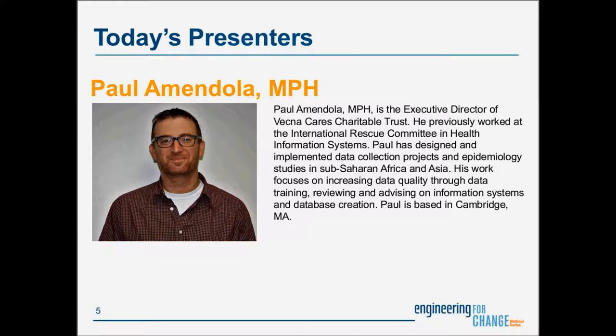It's now a pleasure for me to introduce our speakers today. Paul Amendola is the Executive Director of VecnaCare's charitable trust. He previously worked at the International Rescue Committee in Health Information Systems. Paul has designed and implemented data collection projects and epidemiology studies in Sub-Saharan Africa and Asia. His work focuses on increasing data quality through data training, reviewing and advising on information systems and database creation. Paul is based in Cambridge, Massachusetts.